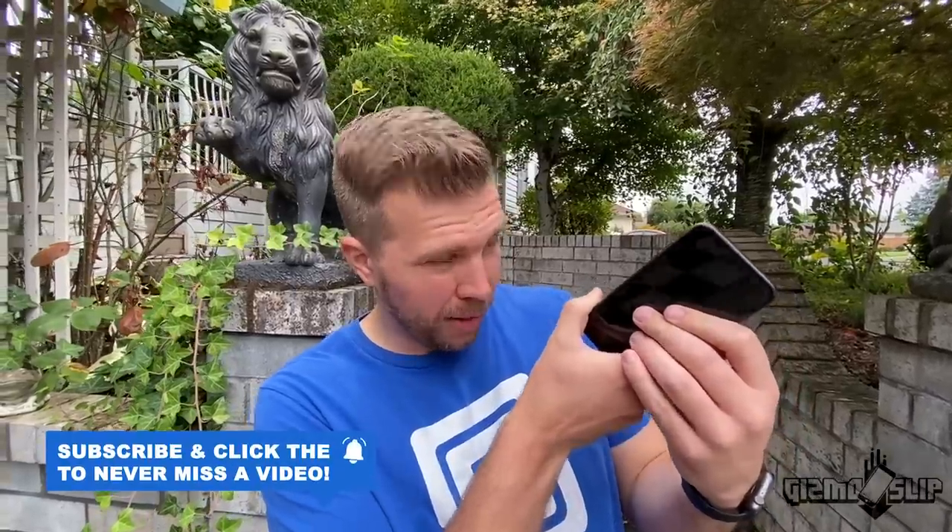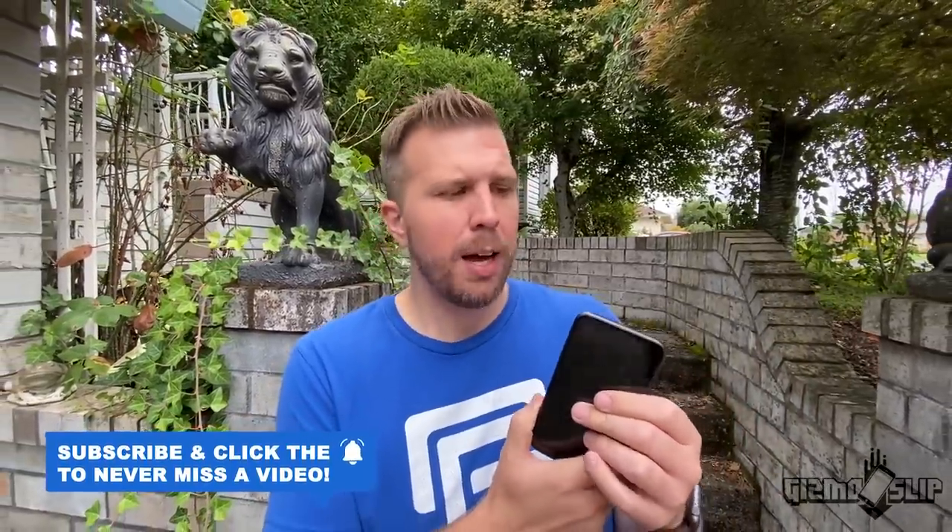Apple claims this is the strongest glass on the back and the front. It's noticeably thicker than most glass on other smartphones, but that also makes the phone a bit chunkier. It'll be very interesting to see how it holds up in a drop test.